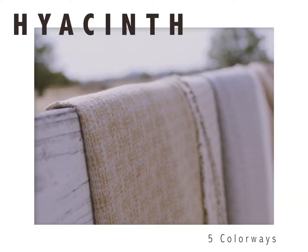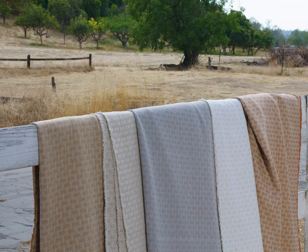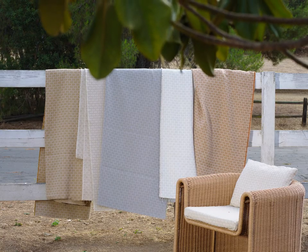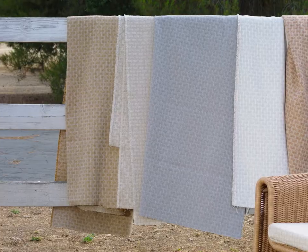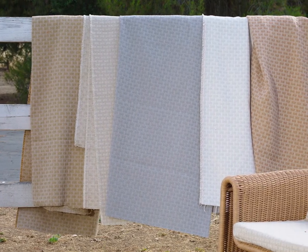Our Hyacinth pattern is named for the springtime perennial native to Egypt and the Middle East region. The dried stalks are often woven to create durable and decorative baskets, while clustered florals bloom in a wide range of colors. Our Hyacinth fabric blends the colors found in this celebratory floral with the practical basket weave application made from its plant.